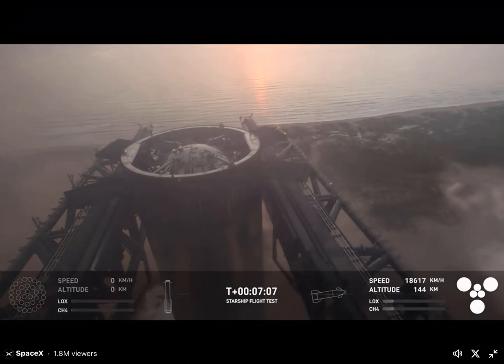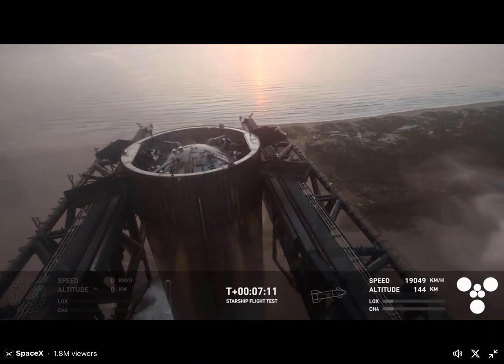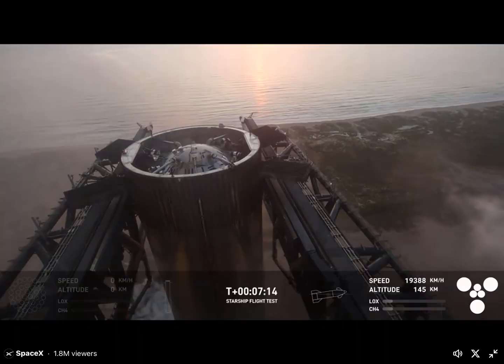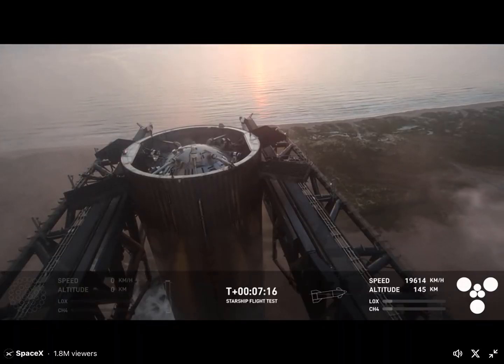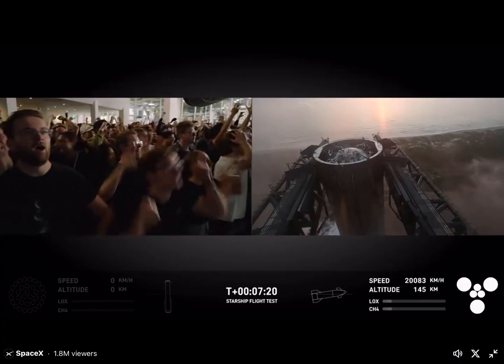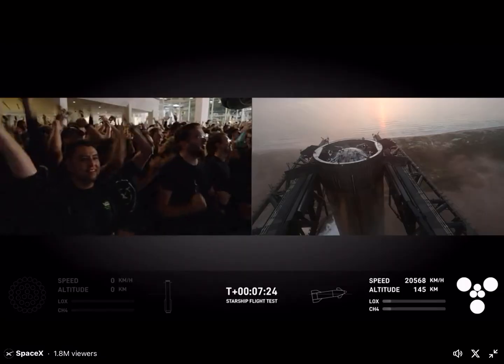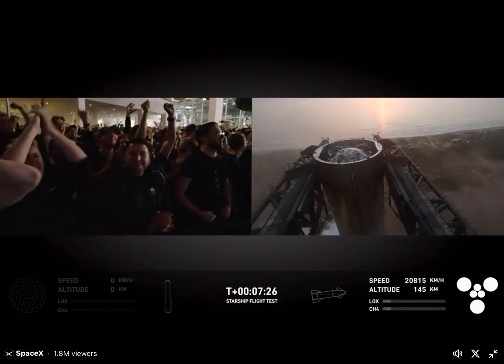This is absolutely insane — on our first ever attempt, we have successfully caught the Super Heavy Booster back at the launch tower. What an incredible world! Are you kidding me?